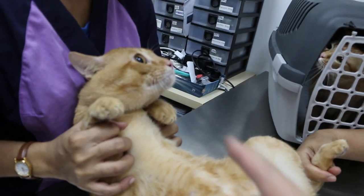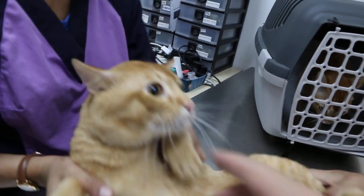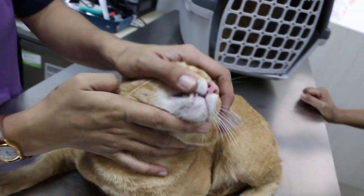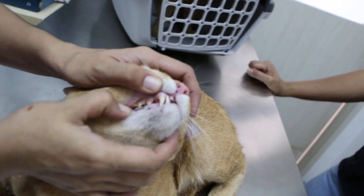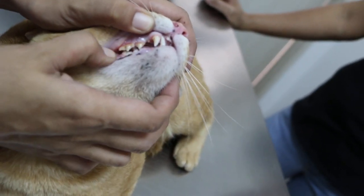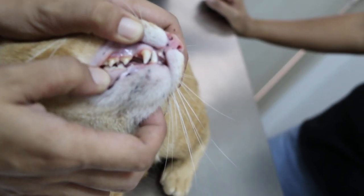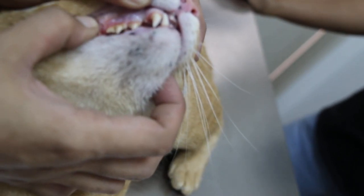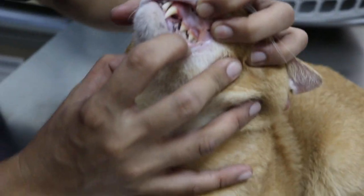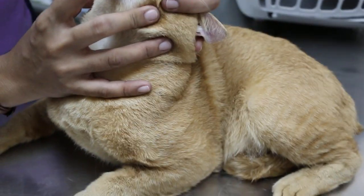Just to confirm the age — I think it's about two years old. Let's open the mouth. These are the teeth which you can see; they are not very yellow, so it's about two years old. The color is okay. We've done the checking and there's no fever.